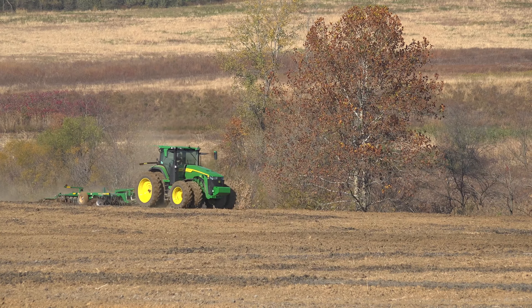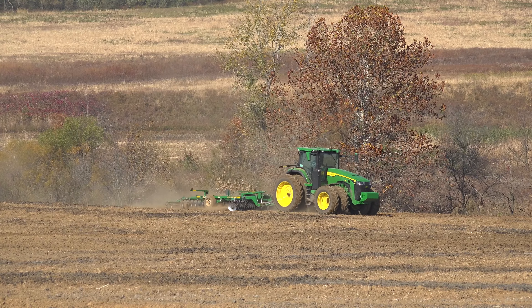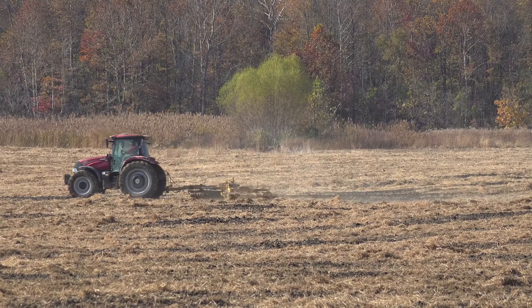We're in the process right now — we've spread the sludge. The tractor behind me is disking it in for the last time; he'll be disking all this in as he comes up. Then hopefully next week we'll start planting our wheat and get it in before cold weather, and be ready for spring to start over again.